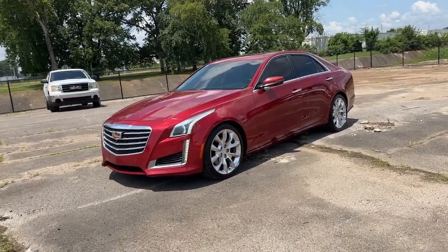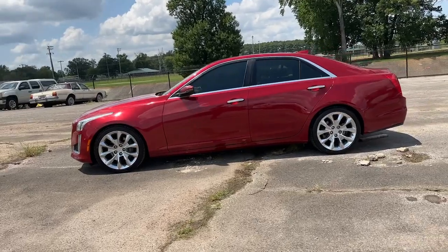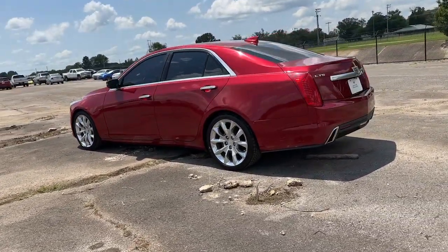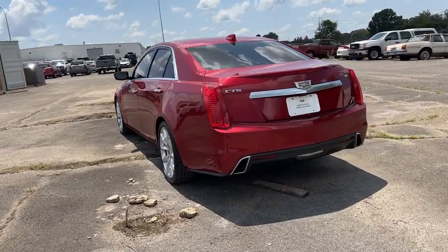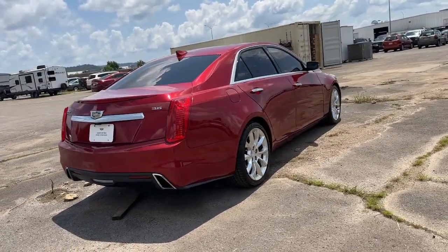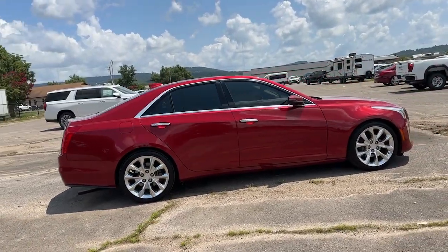Get acquainted with the 2017 Cadillac CTS. With less than 60,000 miles on the odometer, this vehicle stands out from the rest. The Cadillac CTS — the sedan that elevates your driving experience with precise handling, customizable driving modes, premium interior features and sculptural lines.